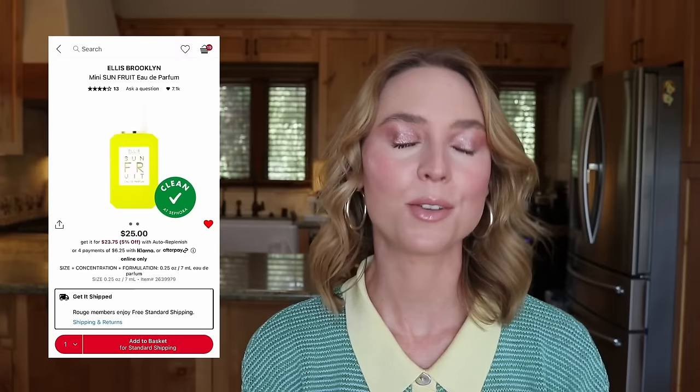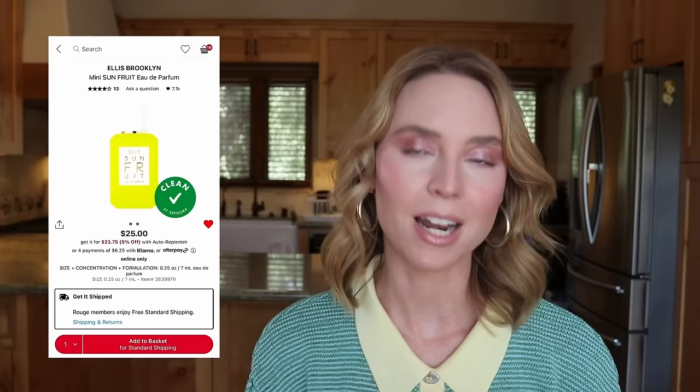Next is the Ellis Brooklyn Mini Sun Fruit perfume at $25. I have a travel size of Ellis Brooklyn Sun Fruit — it's my signature scent when the weather is warm and sunny, just one of the most beautiful perfumes I've ever smelled. I thought it would be nice to get this mini to stand up next to my other perfume bottles, but because I still have my travel size, I don't need it right now. Removing Sun Fruit from my cart — we're down to $545.